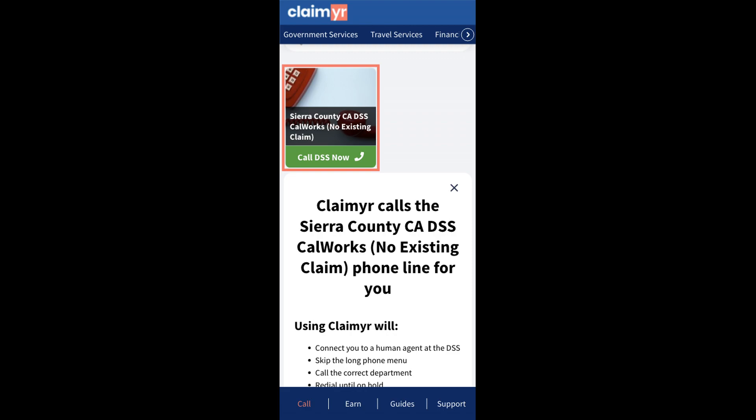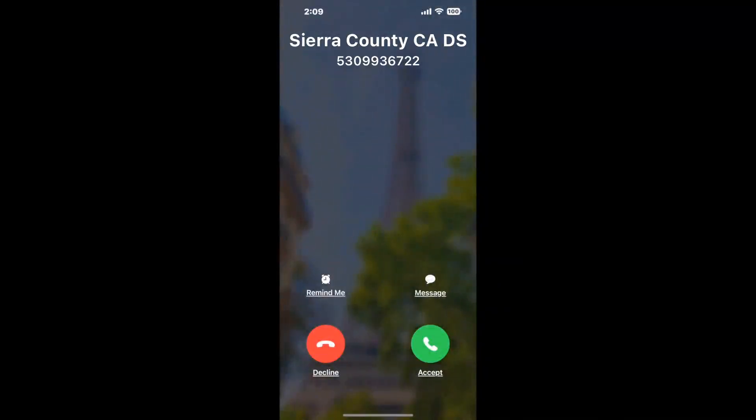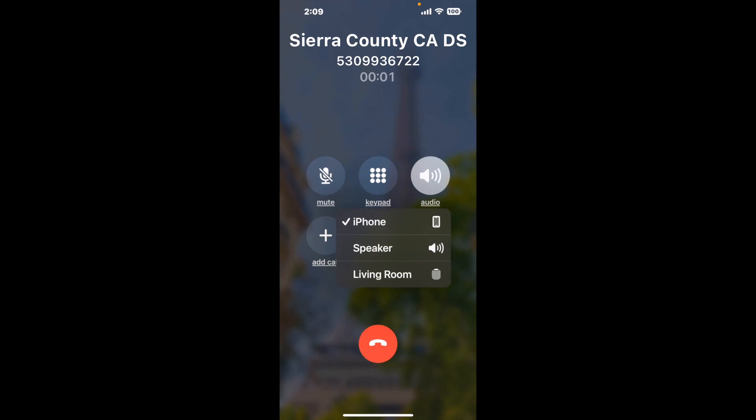Claimer can automatically call any phone line for you. It'll connect you directly to a human at Sierra County CA DSS CalWORKs, no existing claim. It dials the number and stays on hold for you while it waits for an agent to take the call. When it detects an agent, it'll send the call to your phone. And here is Claimer sending me a callback with an actual agent on the line.